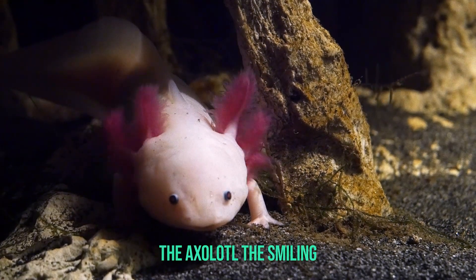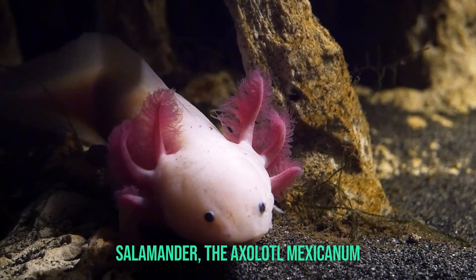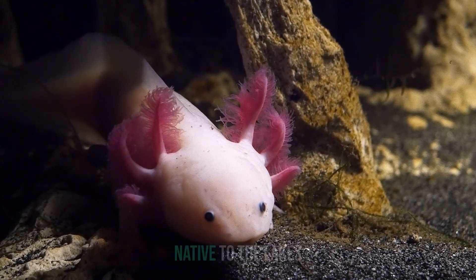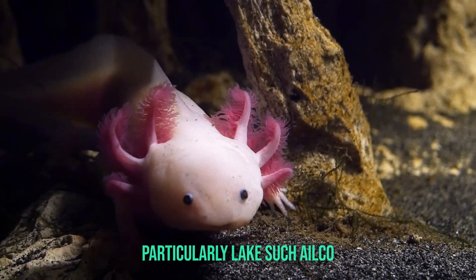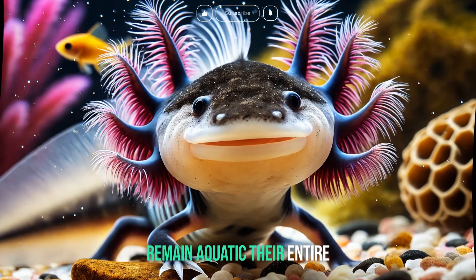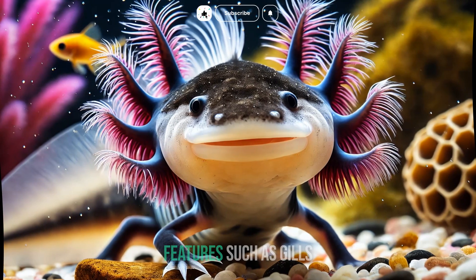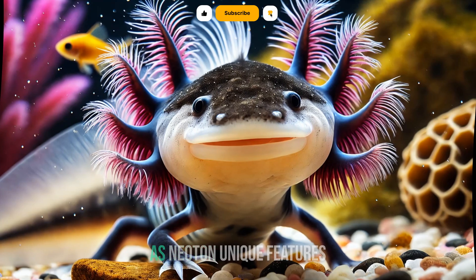The axolotl, the smiling salamander. The axolotl, Ambystoma mexicanum, is a unique amphibian native to the lakes underlying Mexico City, particularly Lake Xochimilco. Unlike most amphibians, axolotls remain aquatic their entire lives and retain larval features, such as gills, even as adults. This condition is known as neoteny.